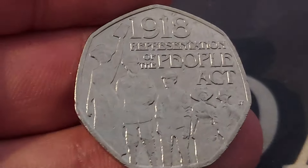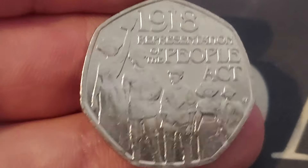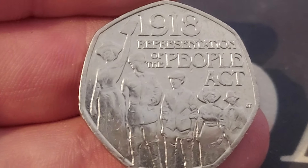Fingers crossed we can find some nice coins in it. Apologies for the lighting in this one, and the two crazy boys in the background — it's the holidays, so I apologize for the noise. Stay safe, and as always guys, thanks for watching.